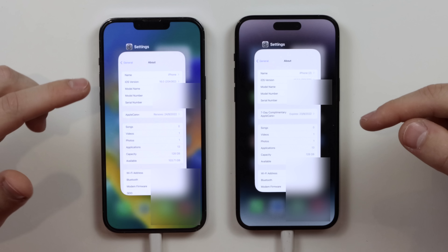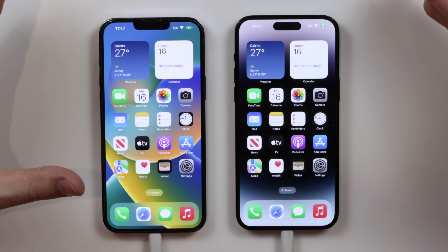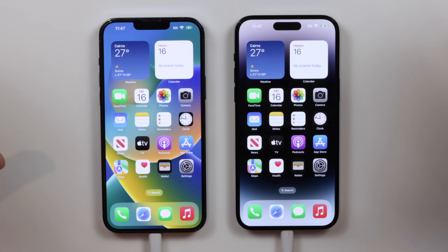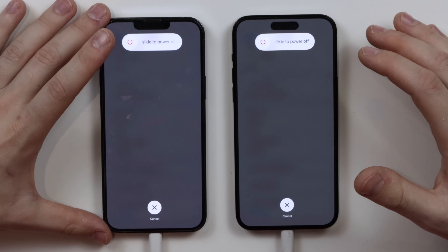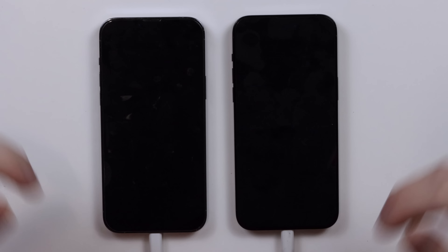We're going to clear the app switcher. Everything is identical — no SIM cards on either phone. We're going to do a boot-up test, so we're going to power down both devices. On the count of three, I'm going to plug in the adapter for both devices at the exact same time — they're both on the same power board — and we're going to see which one starts up first.